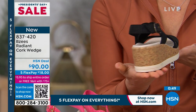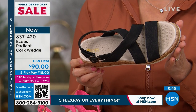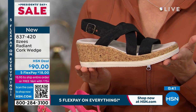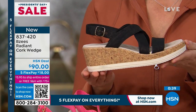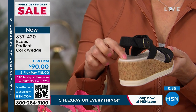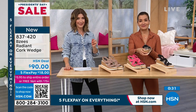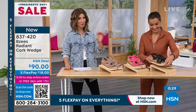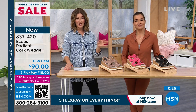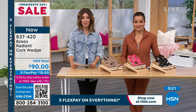This has got the EVA sole for extra cushion on the bottom, plus the cork, plus the straps for coverage and security. When we give you any style — from a sandal to a sneaker — we always make sure you have that extra hug and security so you feel grounded. Spring is right upon us. If you're living in Florida or the southern states, this is a must-have. Item number 837-420.